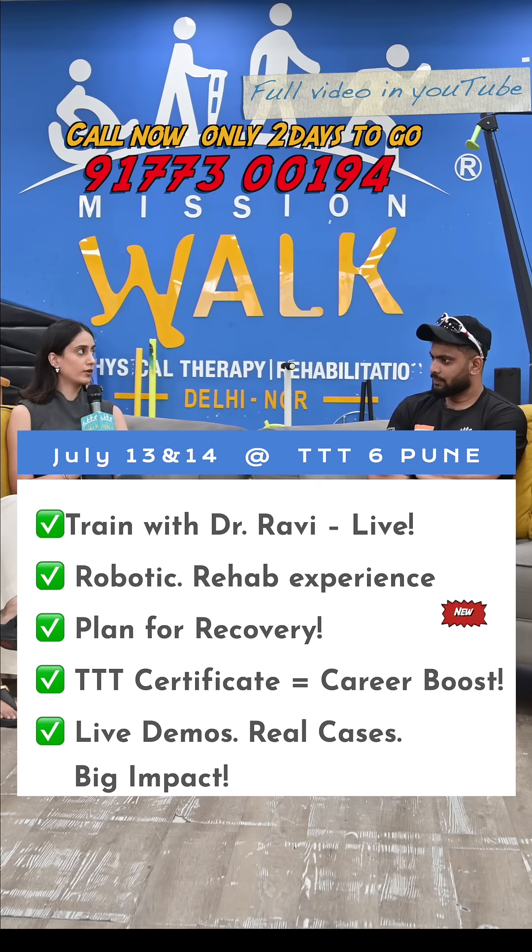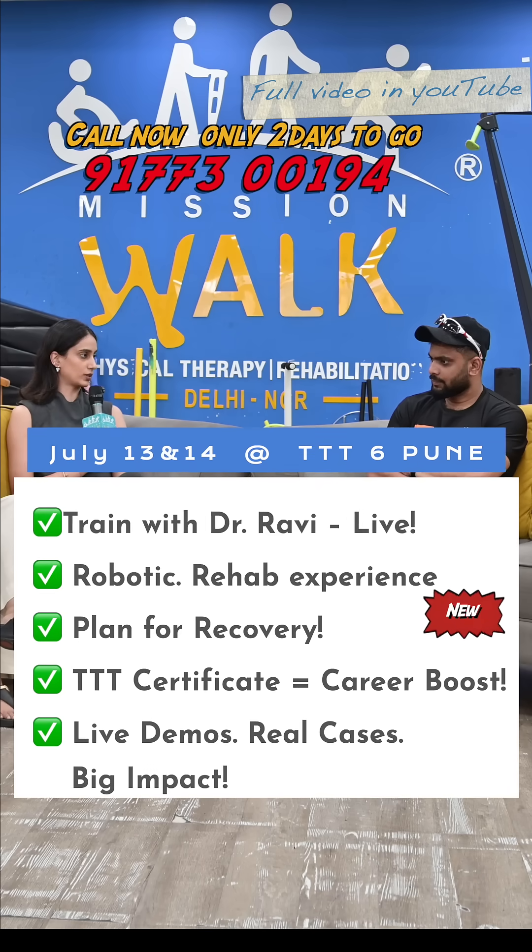I definitely believe that a very wide spectrum of patients can be covered with this particular exoskeleton that usually cannot be covered with other platform-based exoskeletons on the market or with manual physiotherapy.